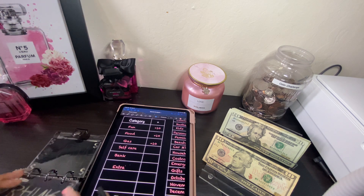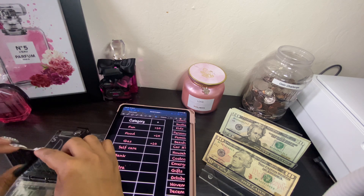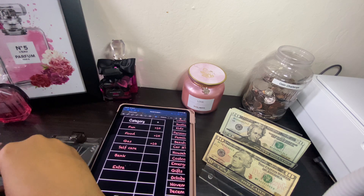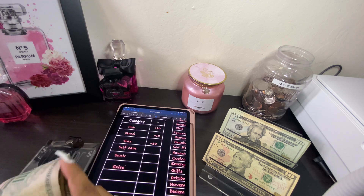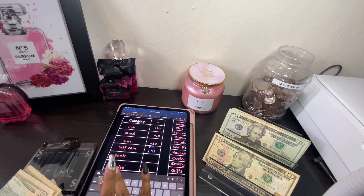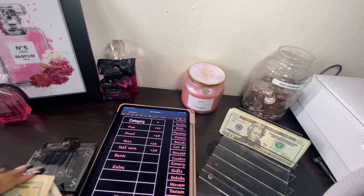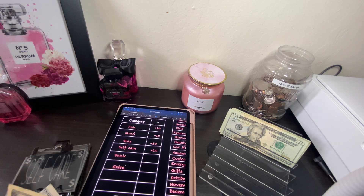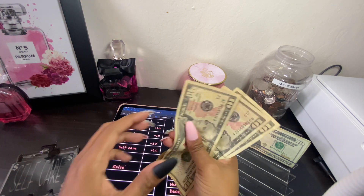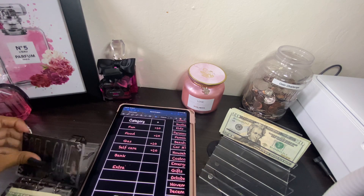I have one more ten and I'm trying to determine where I want to use it. Let's go ahead and do self-care — you can never have too much self-care money. So let's add ten dollars to self-care. For self-care we have 10, 20, 30, 35 dollars for self-care.